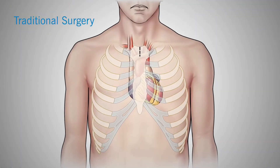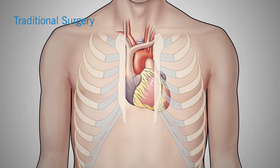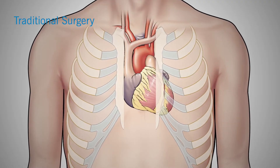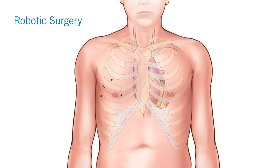In traditional open heart surgery, we have to open the sternum. While that's an effective way to operate on the mitral valve, it does lead to significant recovery time. The principle of minimally invasive surgery is to try to avoid that sternotomy.